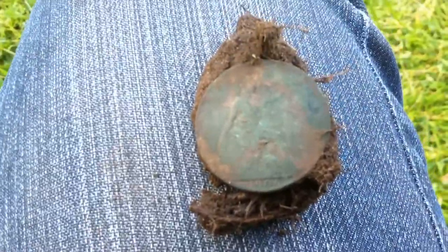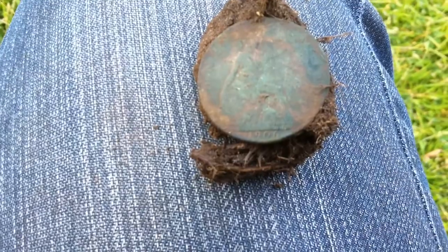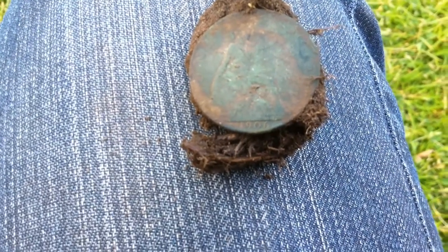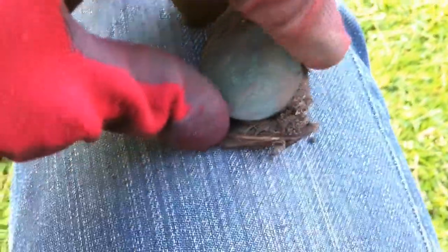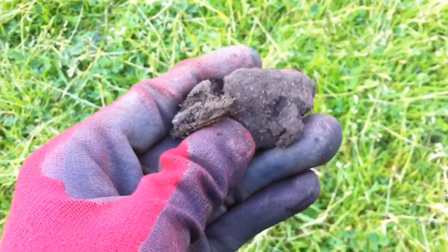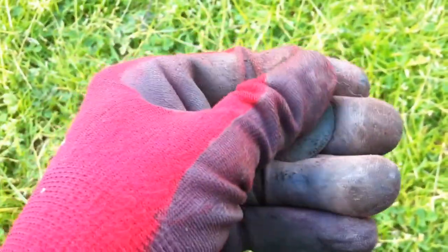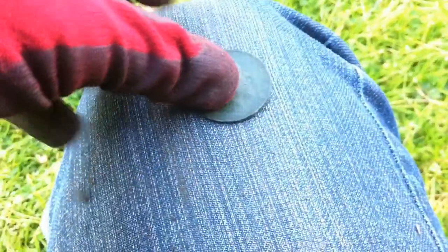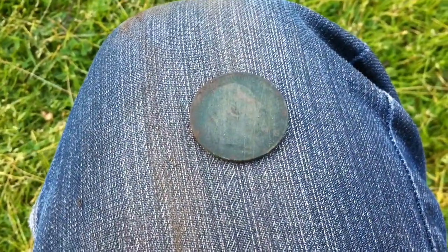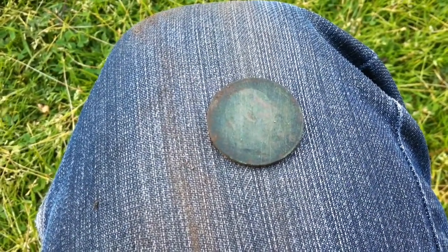Okay, next find is a 1907 penny. King Edward the 7th, or Bertie, as he was affectionately known by his mother. Okay, let's carry on.